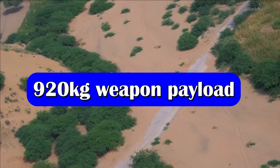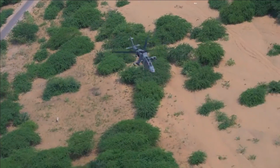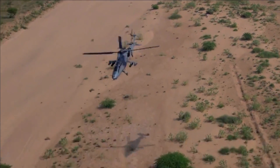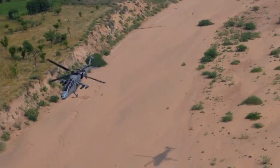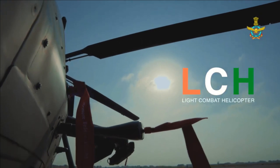The LCH Prachand is going to be a game-changer for the Indian Armed Forces, as it is the only assault helicopter in the world capable of taking off and landing at altitudes of 5 km while carrying considerable armament and fuel loads. The helicopter can meet the requirements of troops serving in areas such as Siachen, Kargil, Leh and Ladakh.